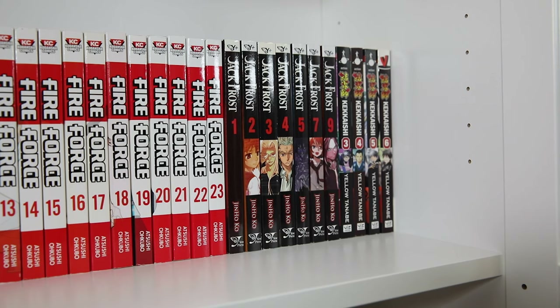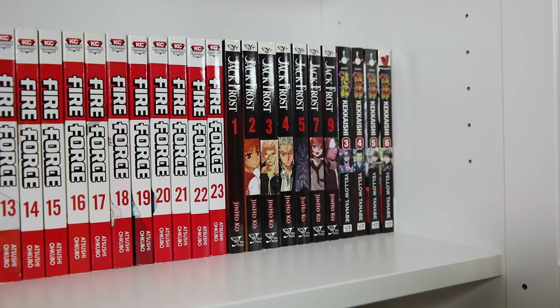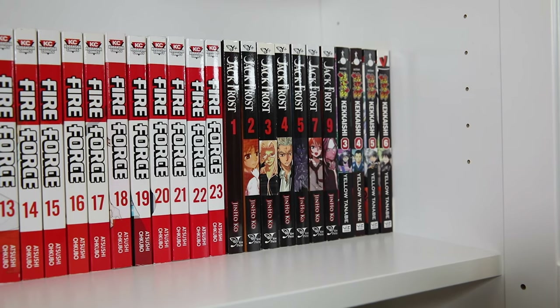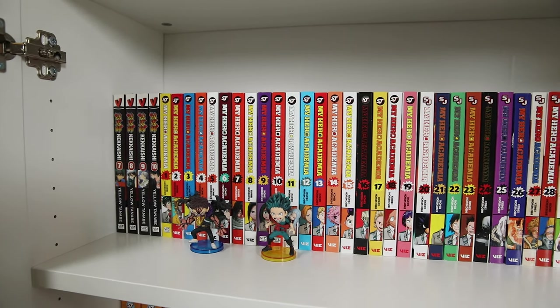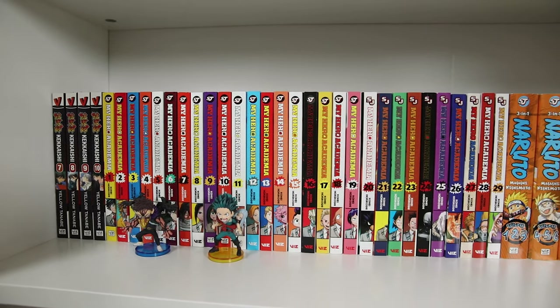Keikishi volumes three through ten was a recent half-priced books find, so I recently got into this one. I'm big into picking up underrated shonen, so I had to get it, and I have most of the remaining volumes in shipment from Right Stuff. I also have My Hero Academia volumes one through twenty-nine, so that's caught up. This recent arc is shaping up to be my favorite — it's just getting more and more awesome.